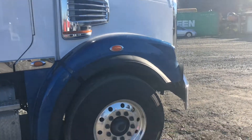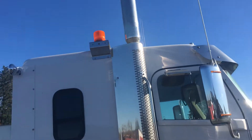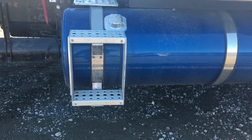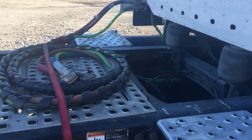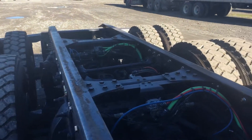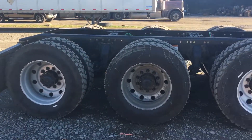Let's pan up the unit and start with the front here — it looks good. The steps up to the cab on the passenger side look good; I'm not seeing any issues with the paint. Fuel tanks are in good shape, no dents, and the steps up to the access are nice and level. The rubber is in great condition.